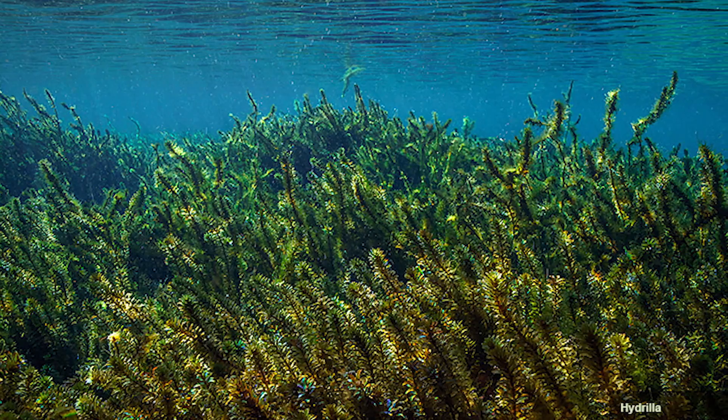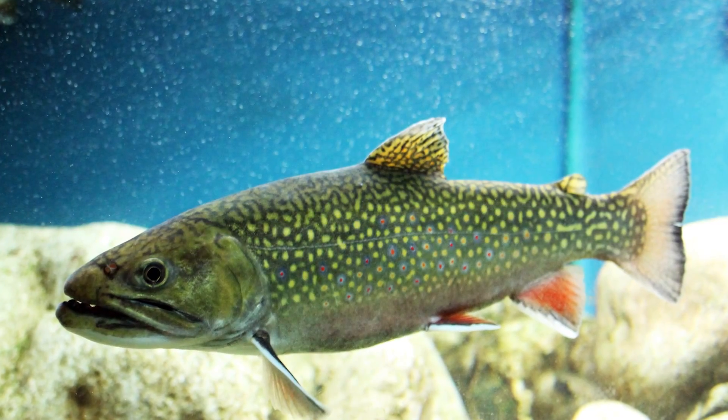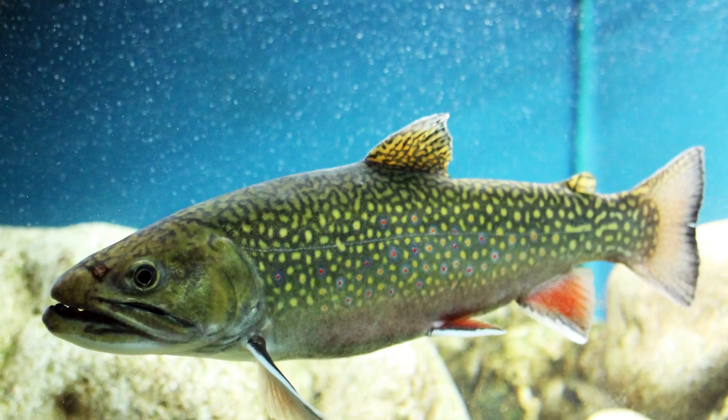Dense stands of hydrilla also impact fish communities. Although small, insectivorous fish survive better in the thick vegetation, larger, predatory fish have a harder time finding food in the hydrilla matrix.